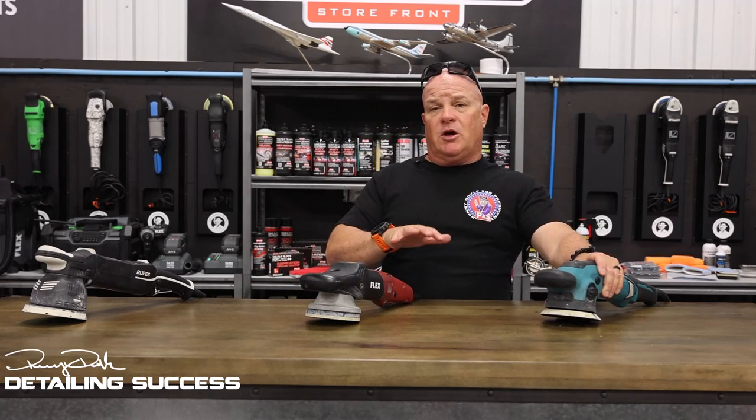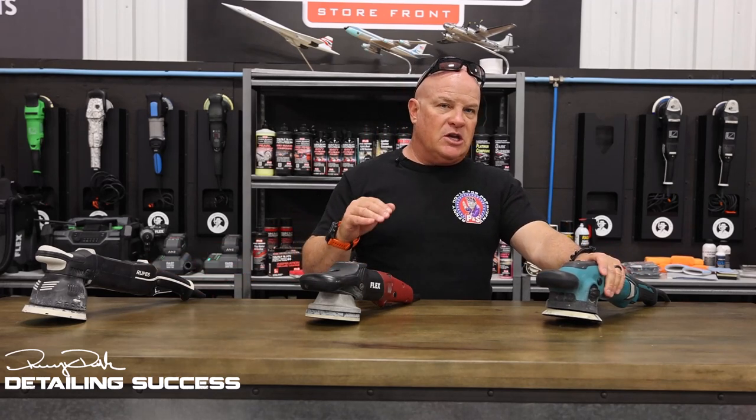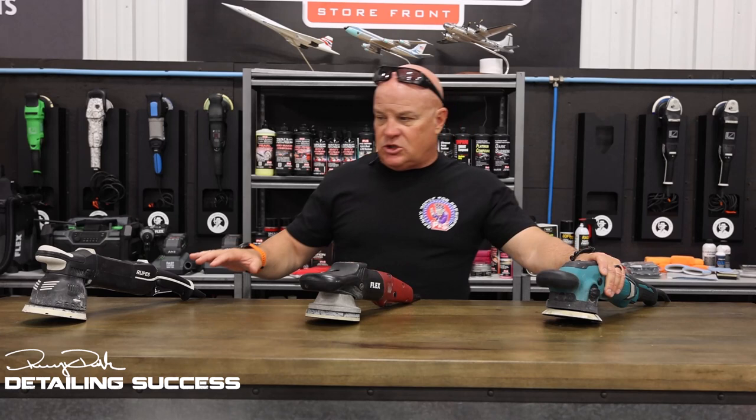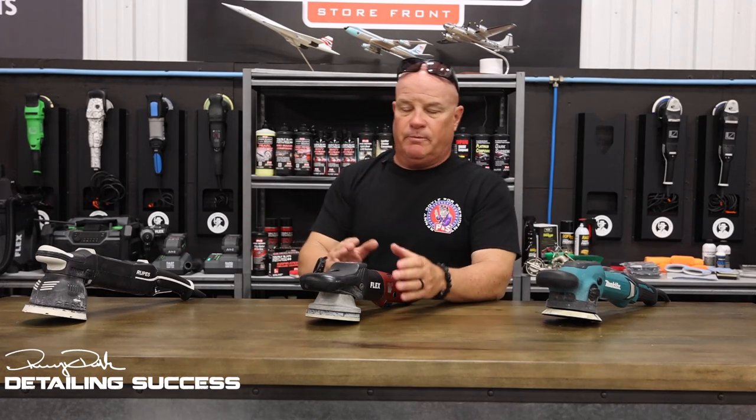The problem we found is that with the five millimeter throw, you couldn't finish down quite as good as you could with the 3401. With the 3401 you were giving up a little bit of that cut advantage that both of these tools have, but you were getting a little better, easier finishing quality with the eight millimeter throw. Now we teach and train people on all of these tools, including large throw DAs.